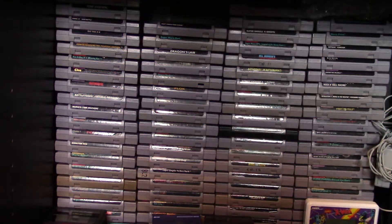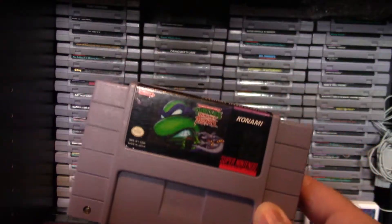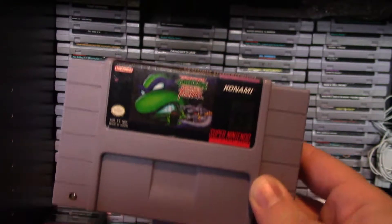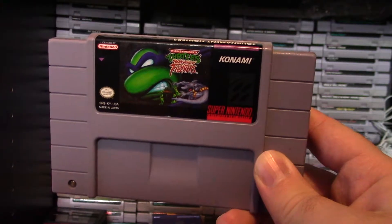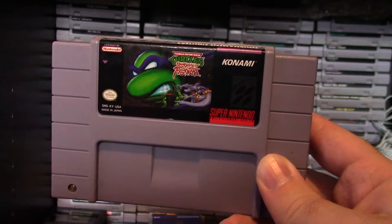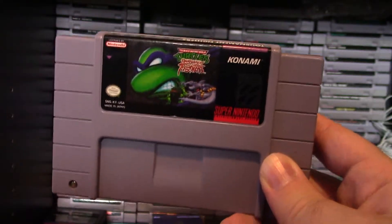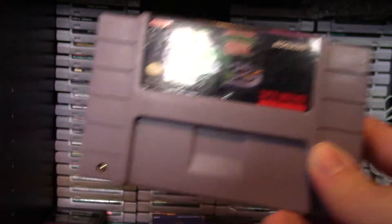A few notable games from my Super Nintendo collection: this one's not super rare, but I've been playing it a lot recently — that is Ninja Turtles Tournament Fighters, also known as TMNT 5 Tournament Fighters for Super Nintendo. It has some unique differences compared to the NES and Genesis versions. It's a fun fighting game for the Super Nintendo — I recommend it.